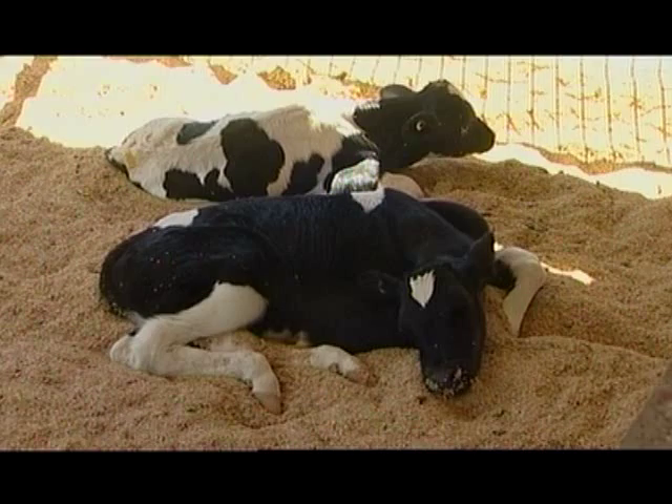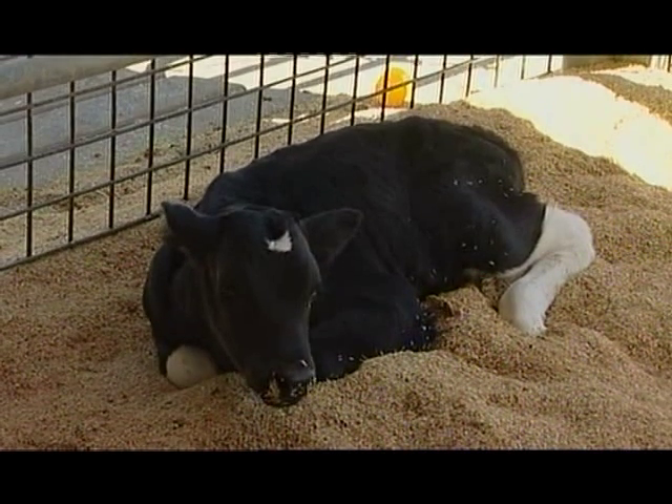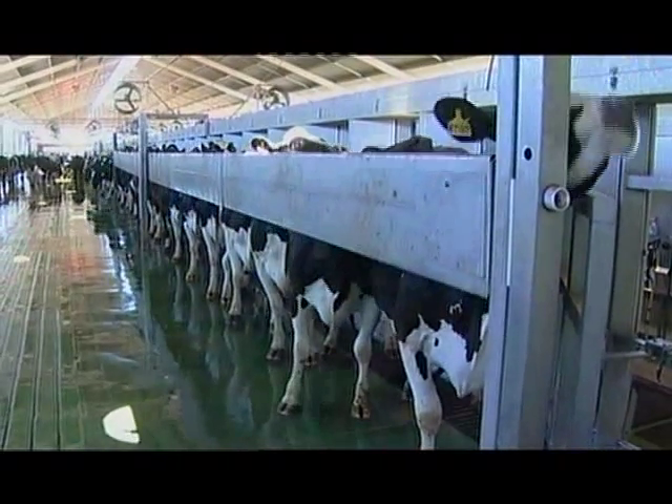When the calf's born, it's hand-fed milk for about eight weeks. The calf then goes out to graze and is fed through till mating, which is about 14 months of age. The animal is then ready to enter the milking herd at about two years of age, and the average life of a milking cow is probably five to six years.